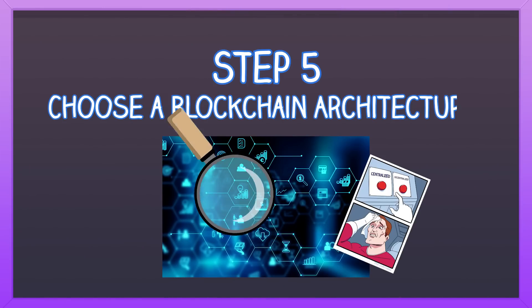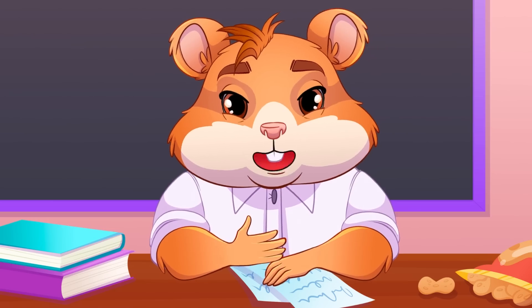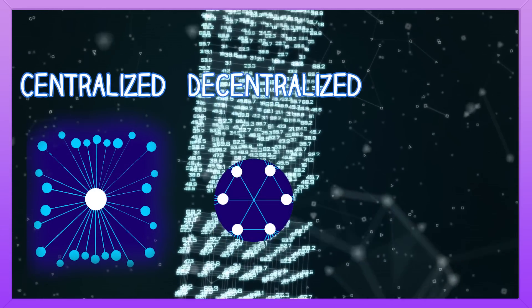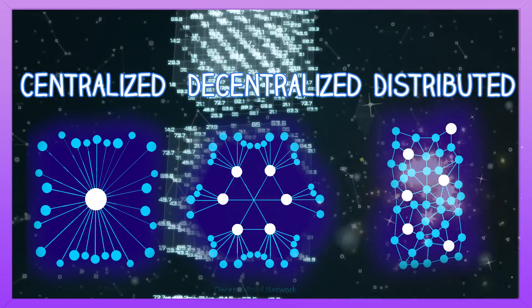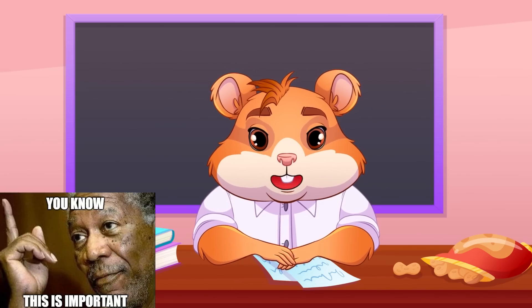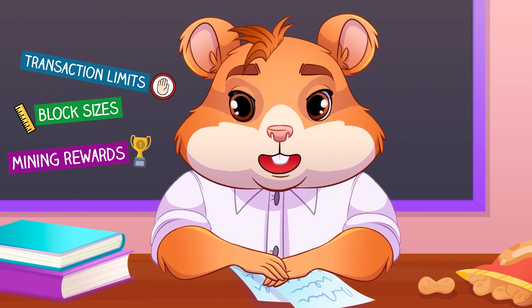Step 5: Choose a blockchain architecture. Decide how your blockchain will share data. Will it be centralized, where one node handles all data, or decentralized, where nodes share data among themselves? There are also distributed options, where data moves between nodes either publicly or privately. As you answer this, the things you will want to keep in mind are transaction limits, block sizes, and mining rewards.